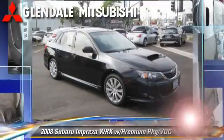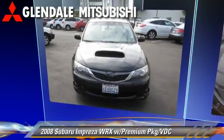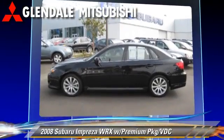The 2008 Subaru Impreza WRX, powered by a four-cylinder engine with an automatic transmission. This vehicle has fewer than 60,000 miles on the odometer.